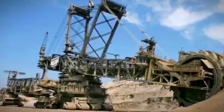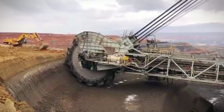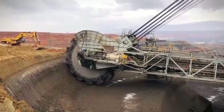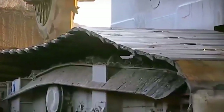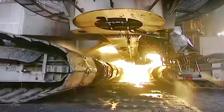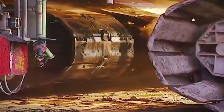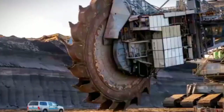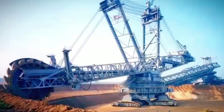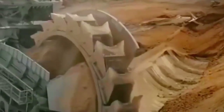The overall structure of the Bagger 293 is a marvel of engineering precision. Its sheer size and weight demand a robust foundation, and the crawlers provide the necessary stability for the machine to operate effectively on challenging terrains. The engineering team carefully considered factors such as weight distribution, material strength, and maneuverability, resulting in a design that not only meets the demands of heavy-duty excavation, but also ensures the longevity and reliability of this giant in the field of open-pit mining.